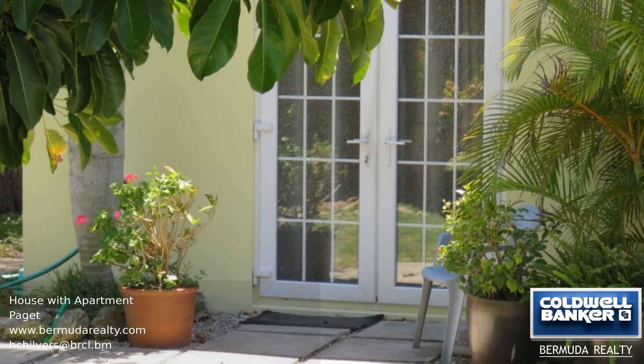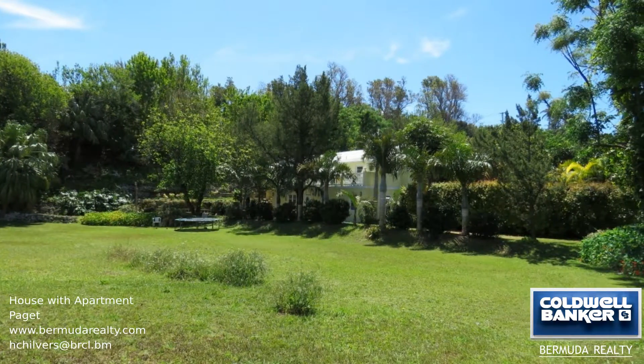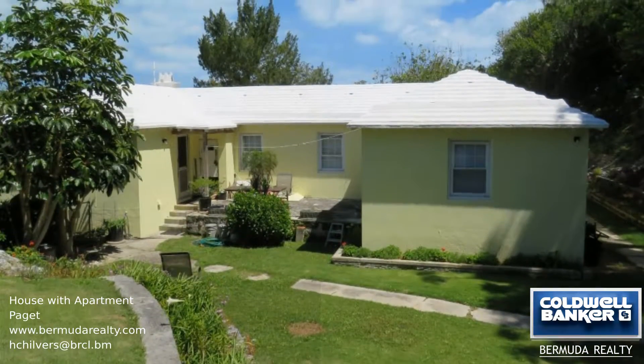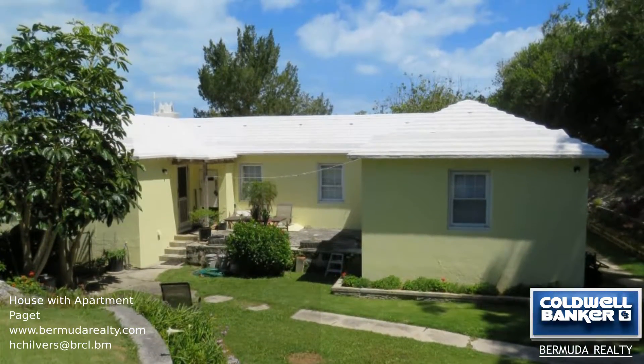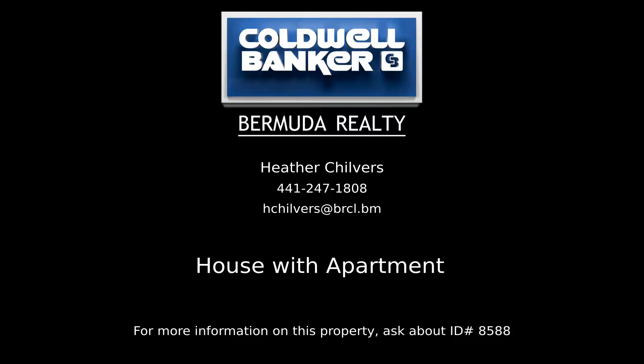Call us to find out more. Contact Heather Chilvers, your Coldwell Banker real estate professional in Bermuda, for all the details on this property.